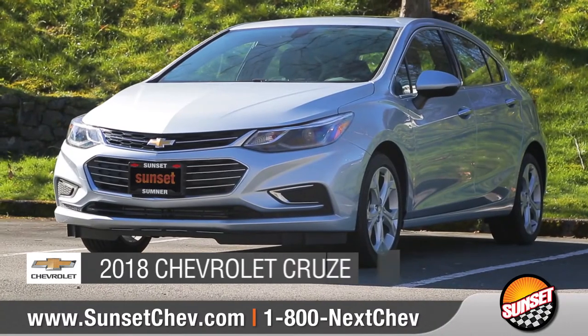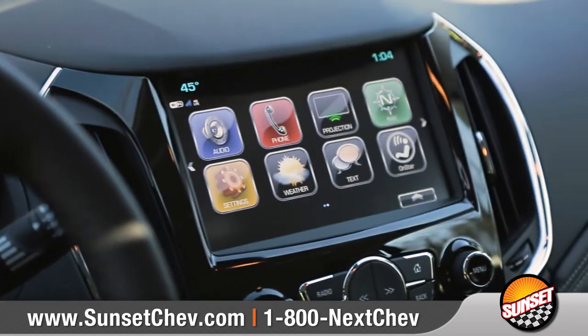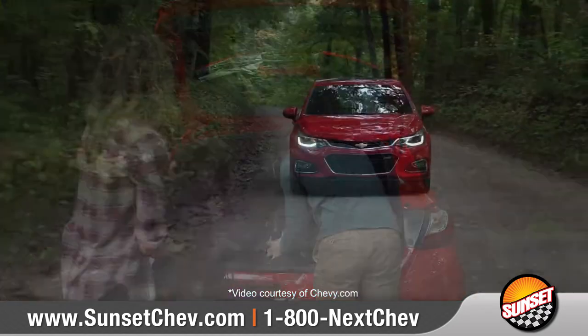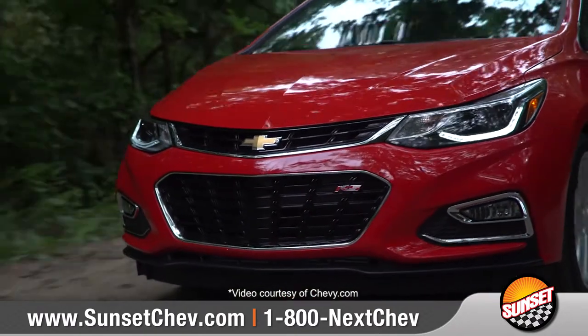Today we'd like to talk about the 2018 Chevrolet Cruze. Cruze offers the technology you crave, plenty of cargo room, and efficiency you could practically brag about, all wrapped up in a fun-to-drive, sporty package.